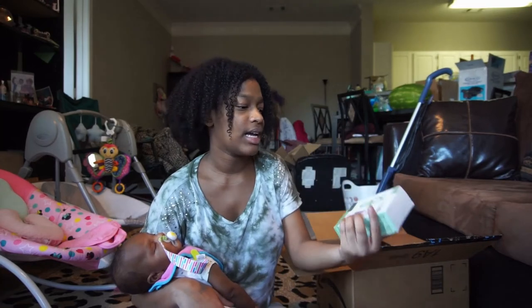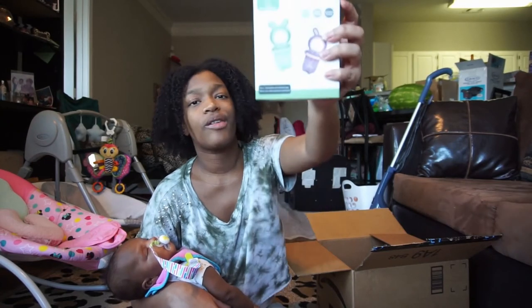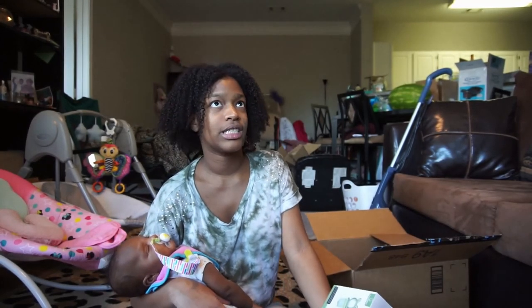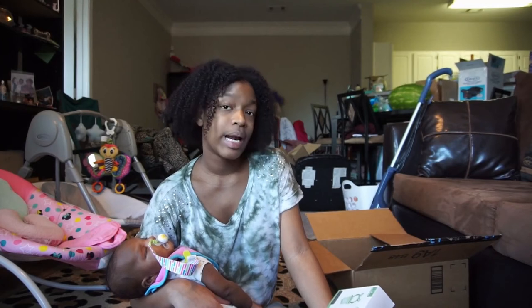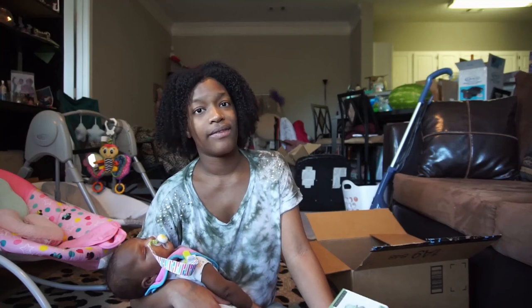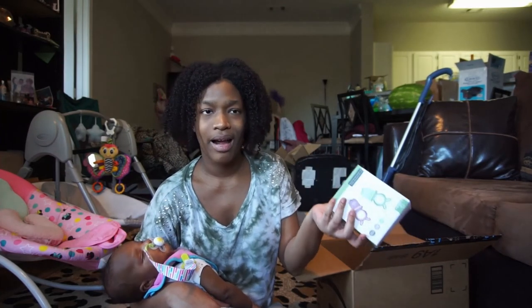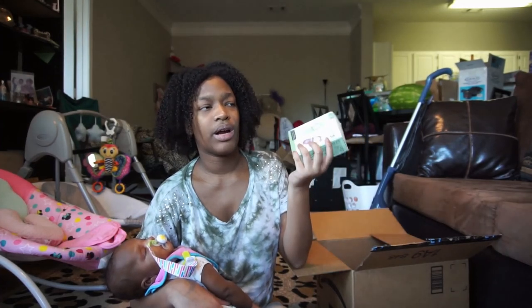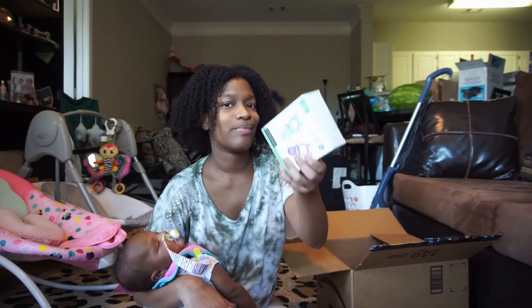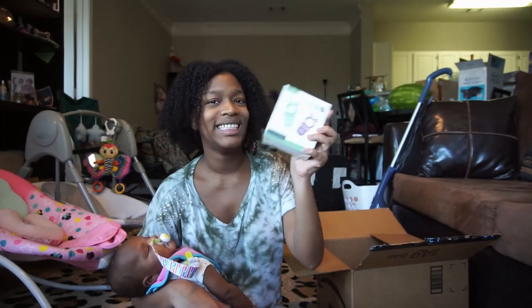These are fruit feeders — basically big empty pacifiers that you put cut-up fruit in. When a baby's teething they gnaw on it and can taste the fruit safely. But what I'm getting them for is to put breast milk in them and make breast milk popsicles. She won't need them now but I feel like next month she'll be ready to start exploring stuff like this, so I'm excited to go ahead and have these.